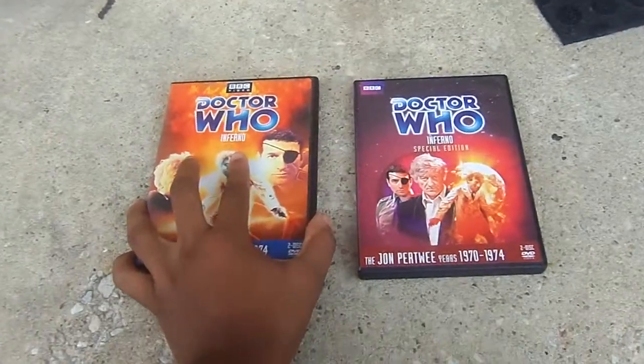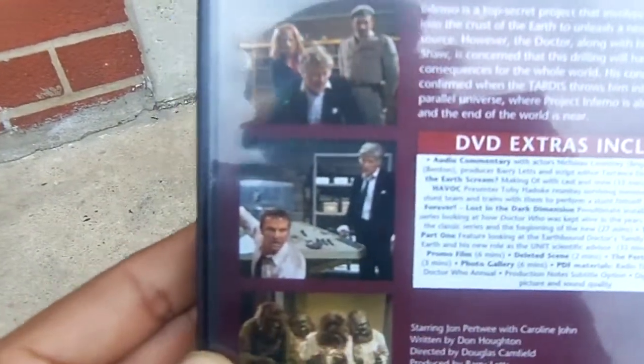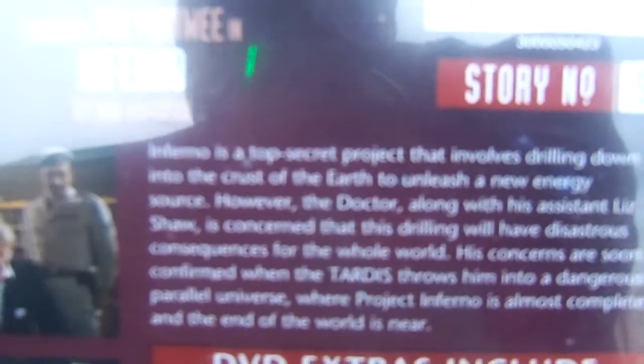But now let me show you the newer release. And you can see, unlike the original release, it now contains color still pictures. And a new blurb says: Inferno is a top-secret project that involves drilling down into the crust of the Earth to unleash a new energy source. However, the Doctor, along with his assistant Liz Shaw, is concerned that this drilling will have disastrous consequences for the whole world. His concerns are soon confirmed when the TARDIS throws him into a dangerous parallel universe where Project Inferno is almost complete and the end of the world is near.